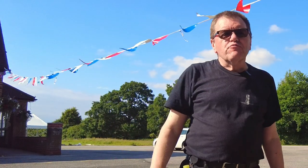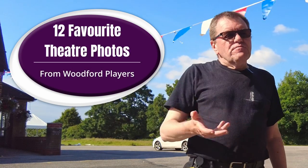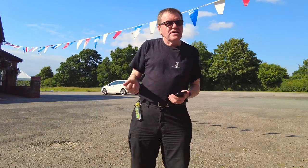Hello, welcome to the Woodford Community Centre, home of Woodford Players. In this video I'm going to share with you a handful, probably about 12, of my favourite theatre photos that I have created here for Woodford Players. I'm down here today because there's an event going on tomorrow all about things happening in Woodford and I've been asked to put a display of my theatre photos up. While I was doing it I thought I'd like to share with you some of the images I've created and perhaps bring out some of the theatre photography techniques as I go through them.